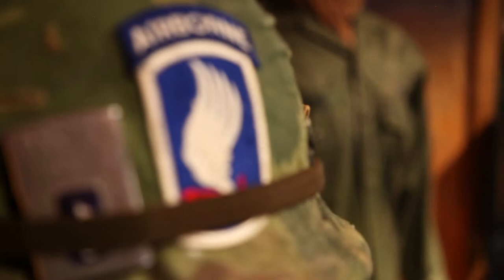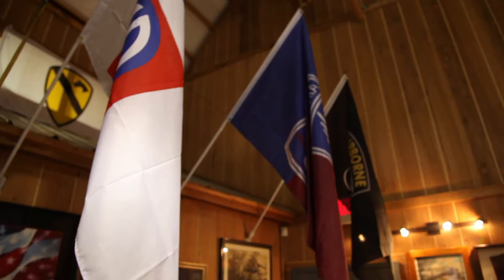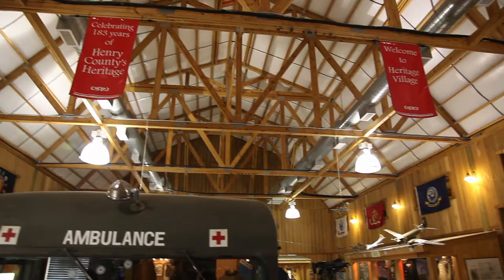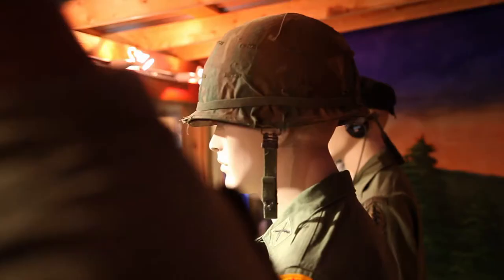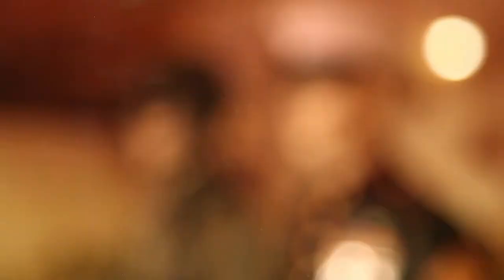Our museum is quite unique in the fact that it's totally unfunded from any accounting facility that we have. Everything you see in this building is either donated or on long-term loan to us. This museum opened on Veterans Day 2010. The day we opened we had five glass display cases, nine mannequins, and 15 uniforms — and that's what we started with. Since then it's evolved into what you see now.